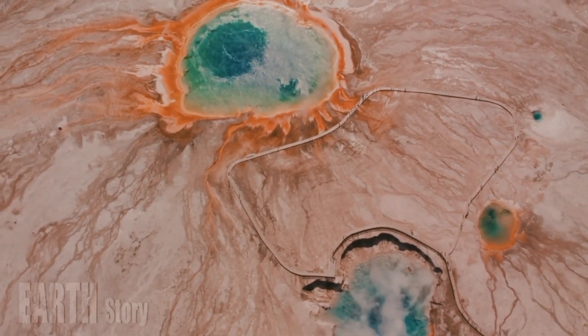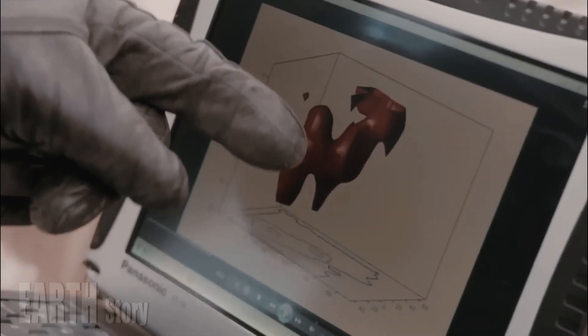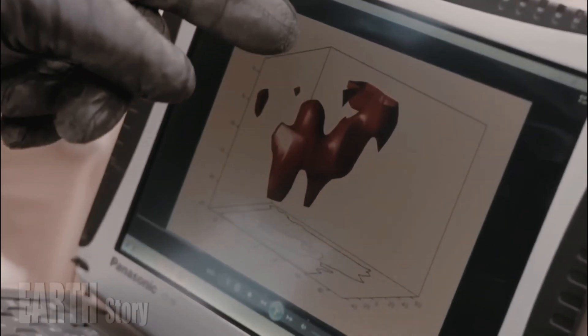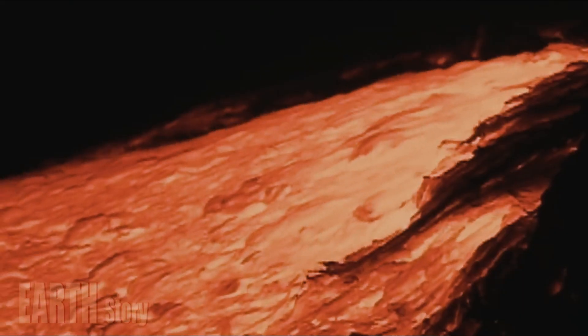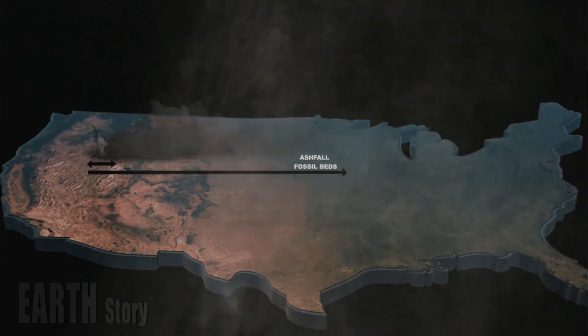Despite inspiring the phrase 'rock solid,' rock actually behaves elastically. You just need a lot of power and very precise measurements to see it. Just as you put pressure on rubber and see it spring back when you stop pushing it, seasonal changes in water masses in the landscape can temporarily push down on the underlying bedrock.